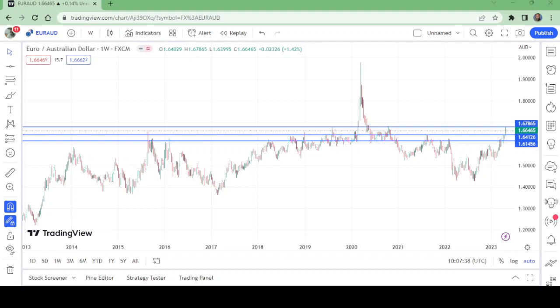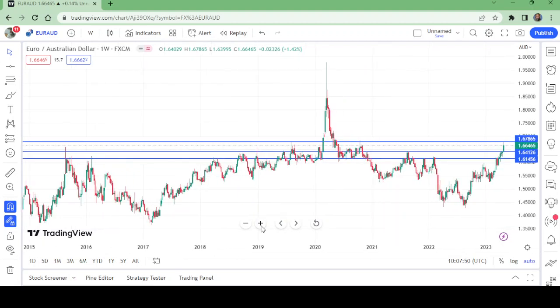Hello and welcome to my channel, Wonders of Price Action. This is the weekly chart of EUR/AUD — a very interesting pair, especially for me. Enjoy this analysis with me.